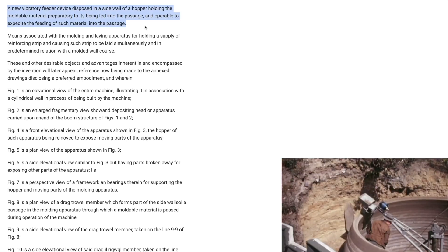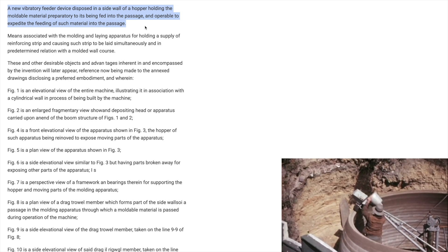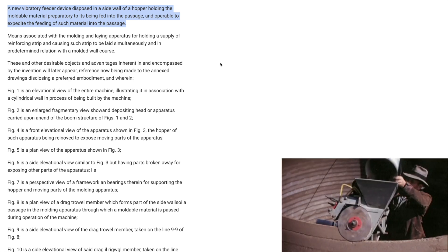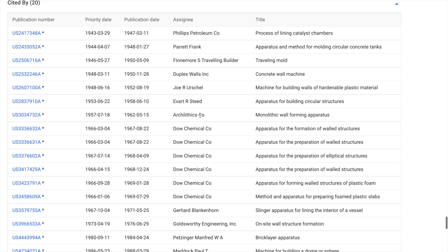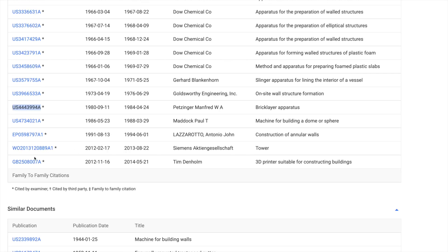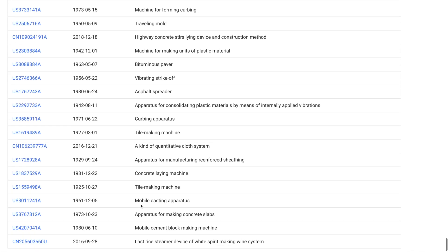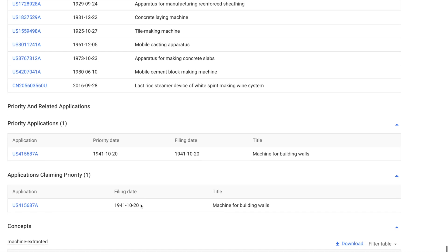You'll be amazed when you see how well thought out this is. For example, this patent even includes a vibratory feature that assists with keeping the concrete moldable and flowing while it's extruding from the machine. The very next paragraph goes on to describe the reinforcing strip that can be laid simultaneously with the concrete layers. Here are all the patents that have cited this prior art, and at the bottom it shows similar documents, which I believe are auto-populated by some kind of Google artificial intelligence.